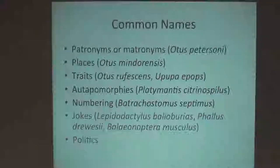You can name species after places. Otis mindurensis is a species of owl found only on the island of Mindoro in the Philippines. Or you can use traits — for example, Otis rufescens is a reddish-colored owl, or at least the material they had available was reddish colored.